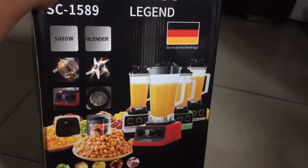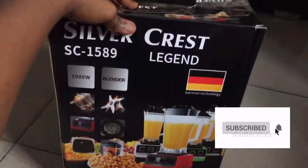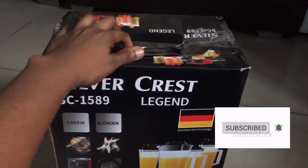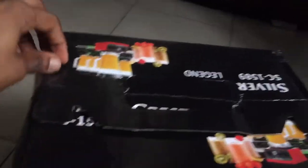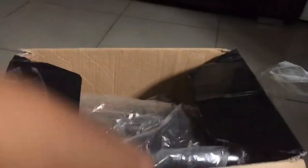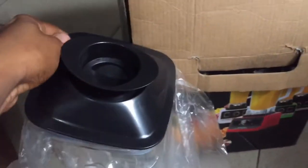Silvercrest blender — I love it. I think this is 5,000 watts. I can't wait to use this. Should I unbox? Let me unbox. This is what it looks like inside. It came with this sort of soap — I think it's the press you use when blending.